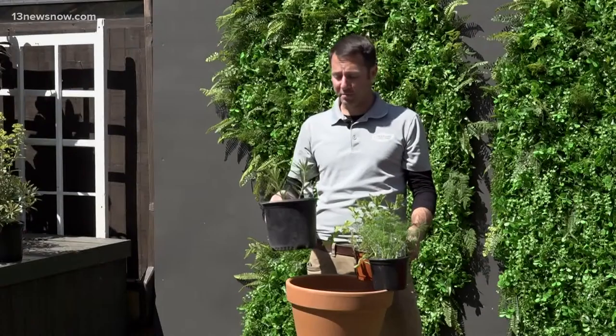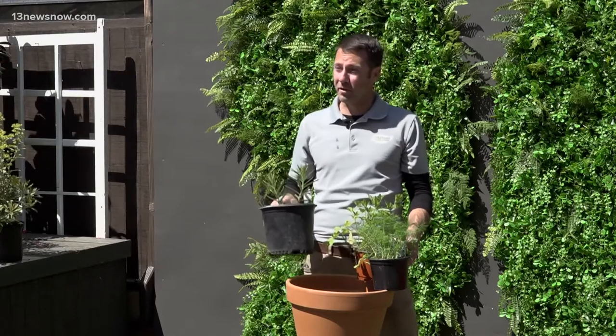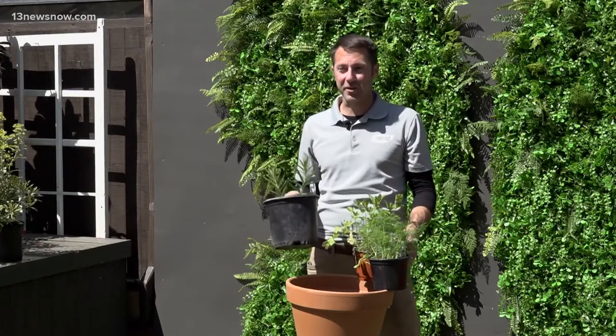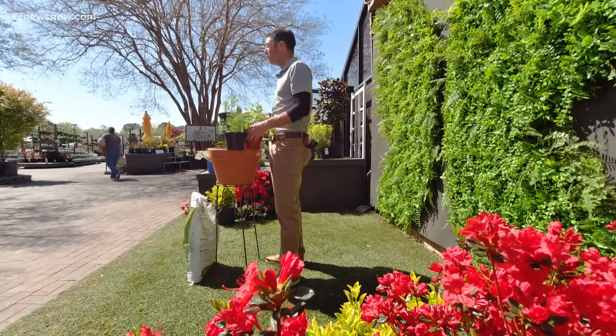So today we're going to plant a butterfly milkweed. Butterfly milkweed is great for the monarch butterflies. As those monarchs start to migrate up north to feed, reproduce, and lay their caterpillars, we need to have host plants for them. This is our native species of milkweed that grows here in the Hampton Roads area.